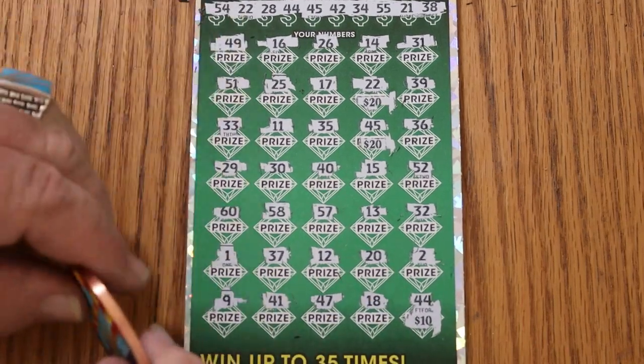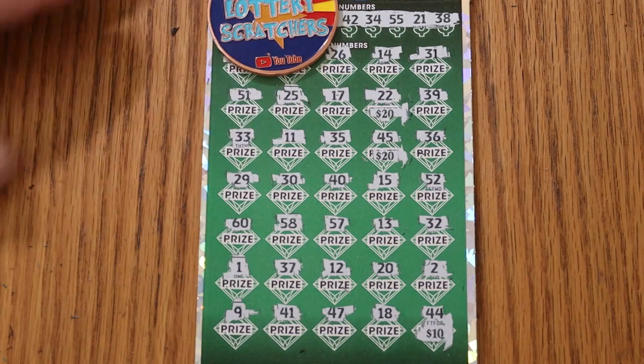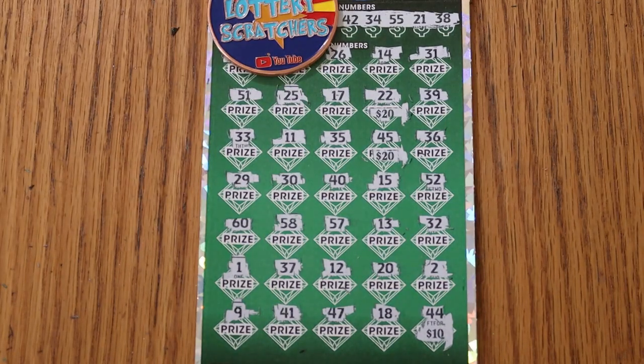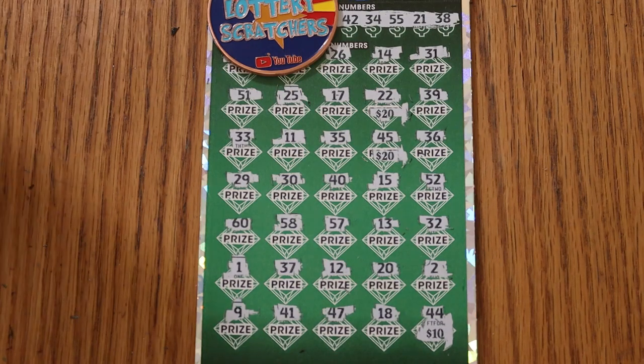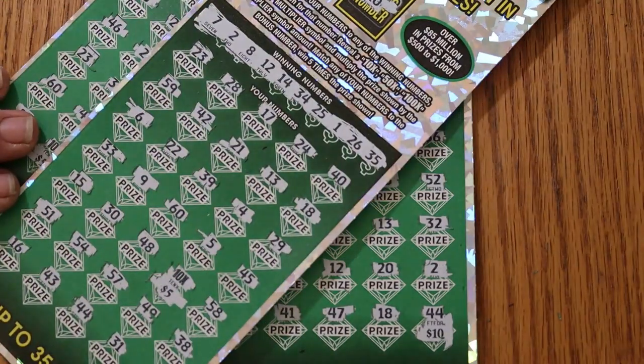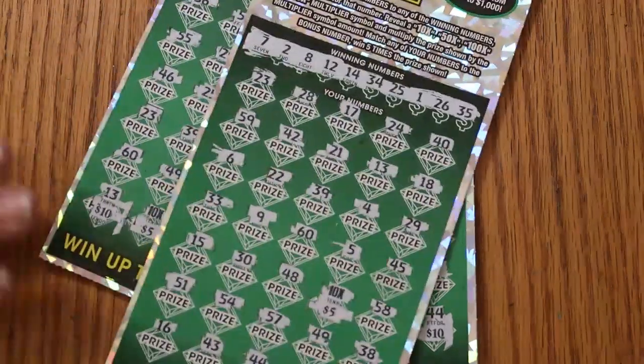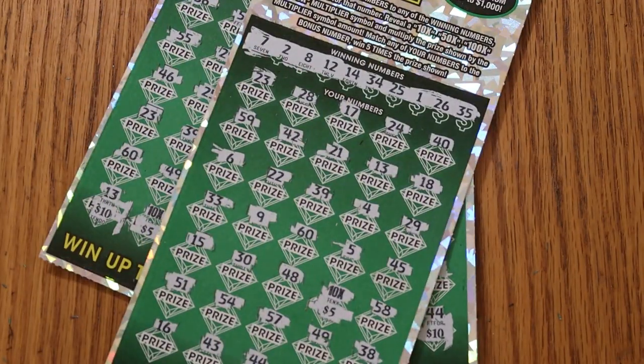That's the way it goes on a good day. So, $150 out. Back: $50 on ticket 002 — that's 100. Add the 75 — that's 175. $25 profit. $175 back, $150 out. $25 profit.